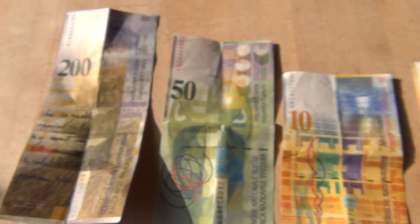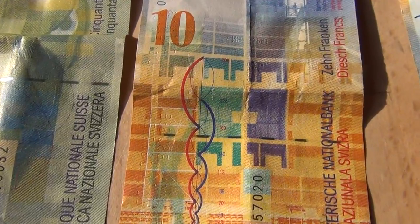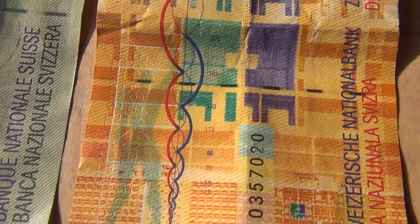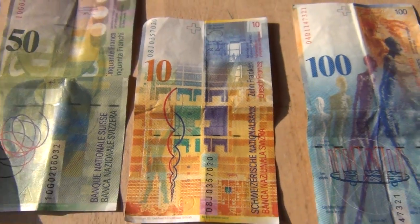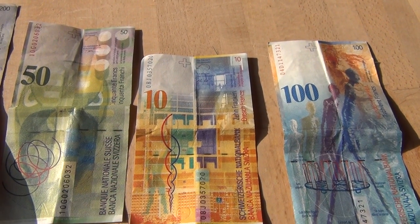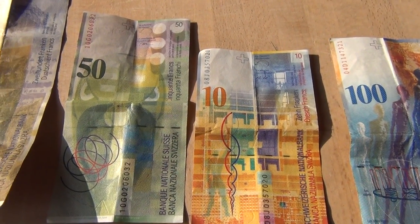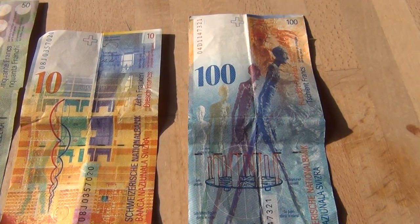This is my Swiss money. Here you can see the DNA helix on it. The old 10 francs shows the Nibiru system. There are some good videos about it on the internet, on YouTube.